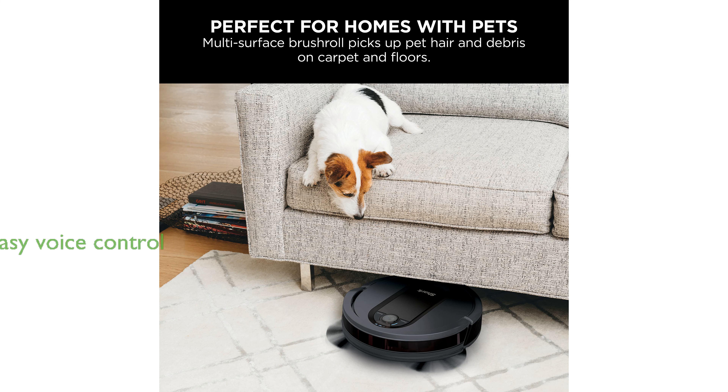Convenient app and voice control compatibility with Google Assistant and Alexa makes starting a cleaning session as easy as a simple command.